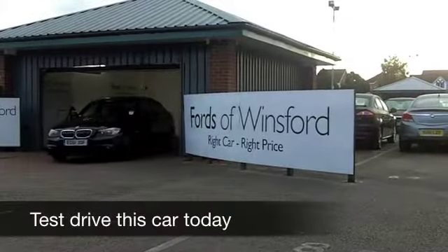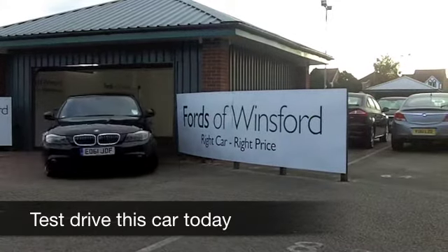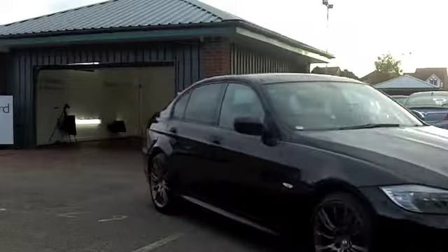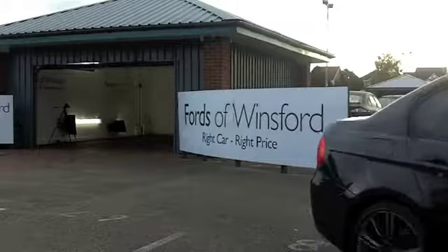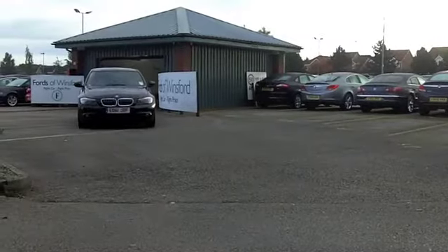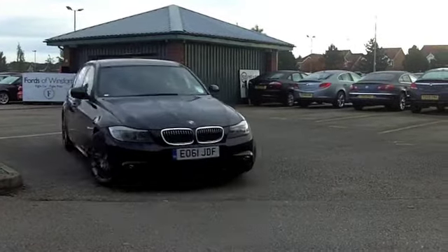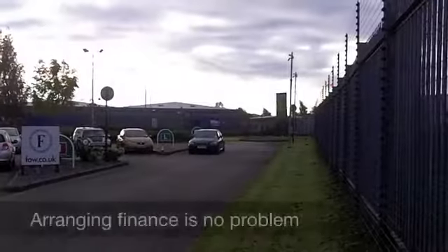Brand new from a BMW dealership, the 3 Series 318D Sport costs something like £28,000. Come to FOW and you're making quite a big saving, considering this car also has only got about 9,000 miles on the clock. It looks as good as new.